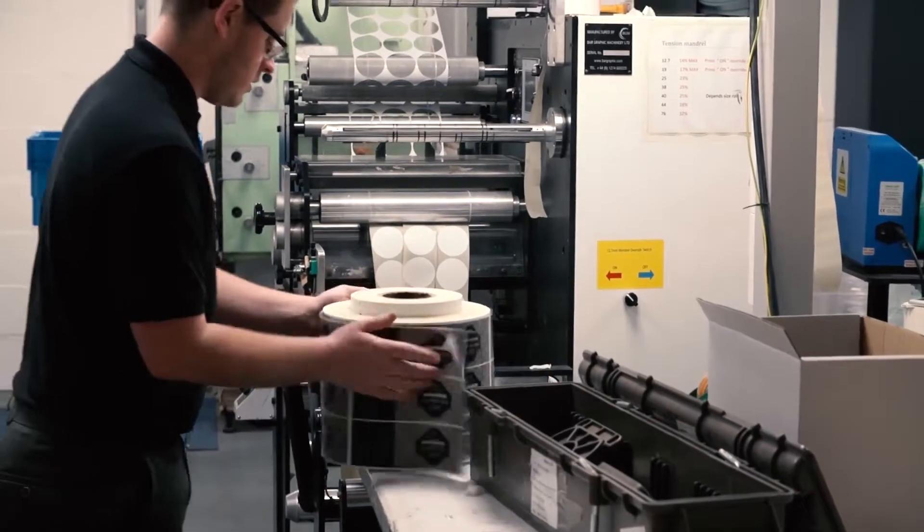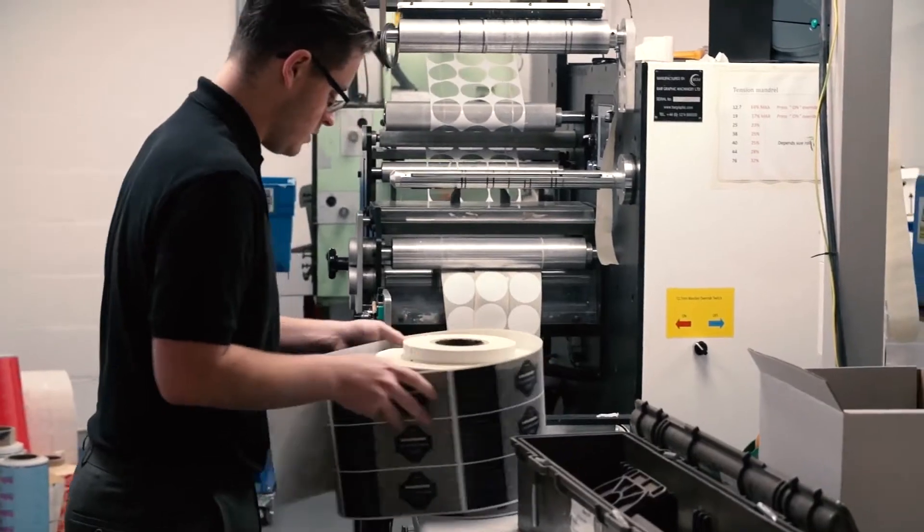Just today we've taken a phone call from a customer who needs 5,000 labels and they want them today. They will get them today because of the Trojan machine.